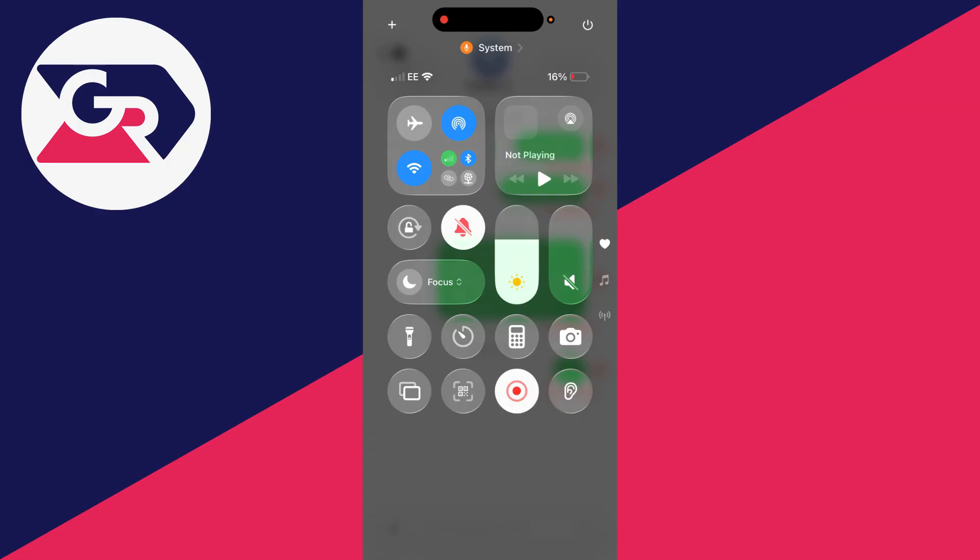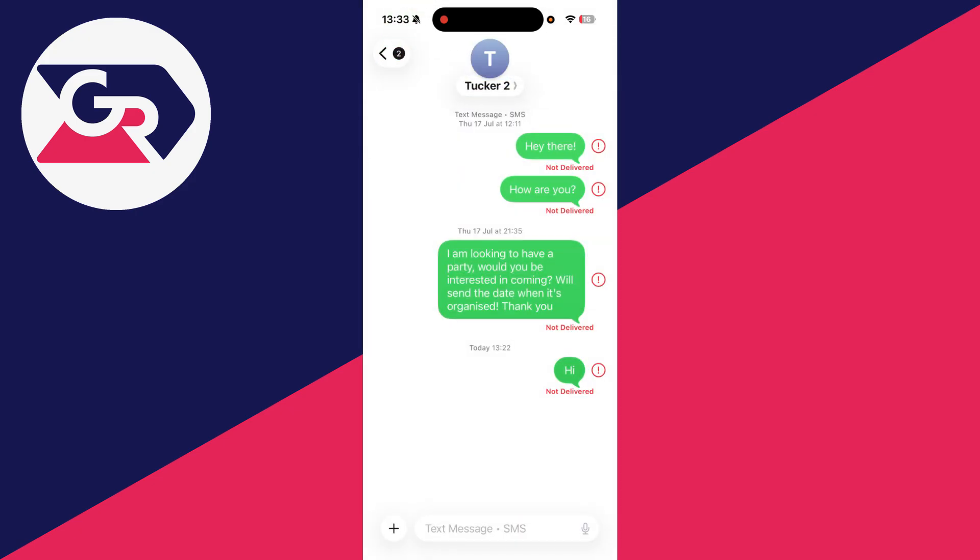To get started, go to the top right of your phone and drag down on the battery. Go to the top left and check you've got some bars there that show a connection. If you see an airplane icon, tap on it to turn off airplane mode so you can connect. If it's still not working, try turning airplane mode on and back off after a second or two just to refresh things.